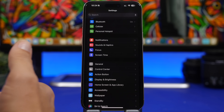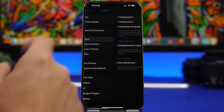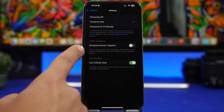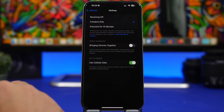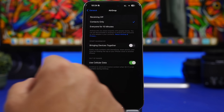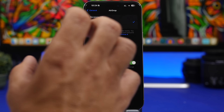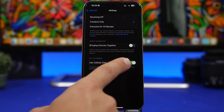A newer option Apple added in iOS 17 is the ability to AirDrop simply by bringing devices together. Under the AirDrop settings you can find Bringing Devices Together. This will be very annoying if left on — it can trigger by accident and it does consume a ton of battery. I suggest you keep this off.